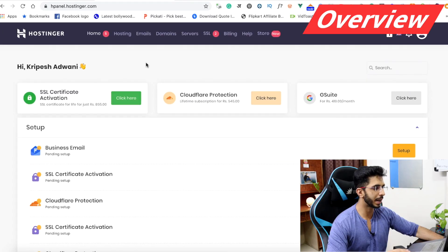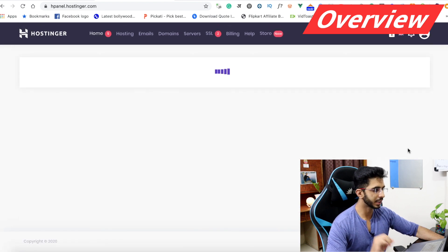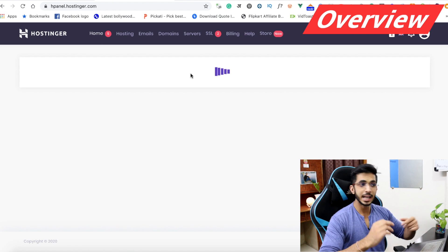First of all, let's talk about the overview. As you can log in to Hostinger, you will see this type of panel. I will click on Manage and my H-panel will open.